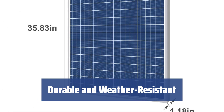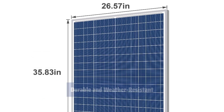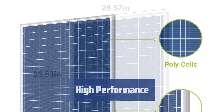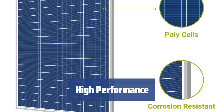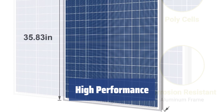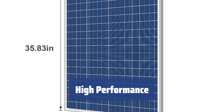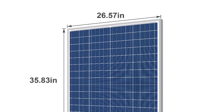Its anodized aluminum frame, EVA encapsulation, and tempered glass make it highly durable and able to withstand harsh weather conditions. The Nupua NPA 100-12H offers a decent power output, generating 17V at 5.89 amps. With an efficiency rate of up to 20%, it is a high-performance model that can keep your home appliances running for hours during the day.